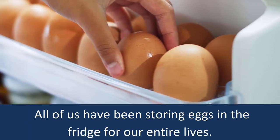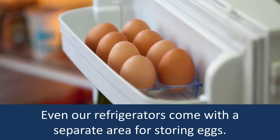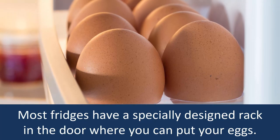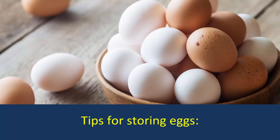All of us have been storing eggs in the fridge for our entire lives. Even our refrigerators come with a separate area for storing eggs. Most fridges have a specially designed rack in the door where you can put your eggs. Tips for storing eggs.